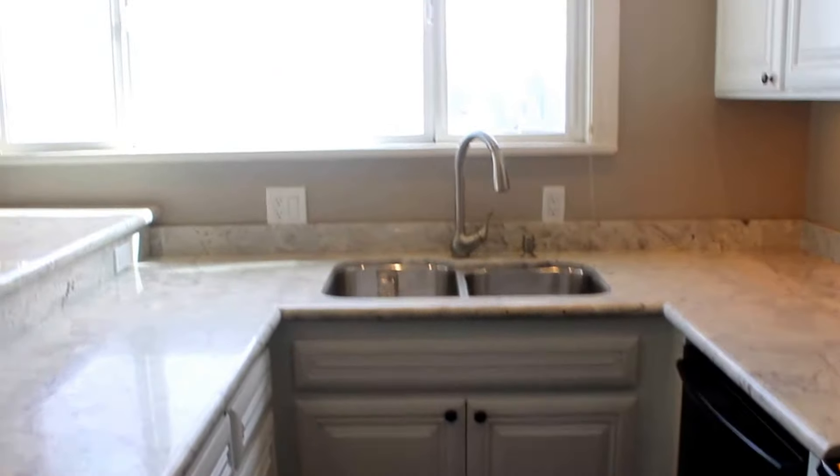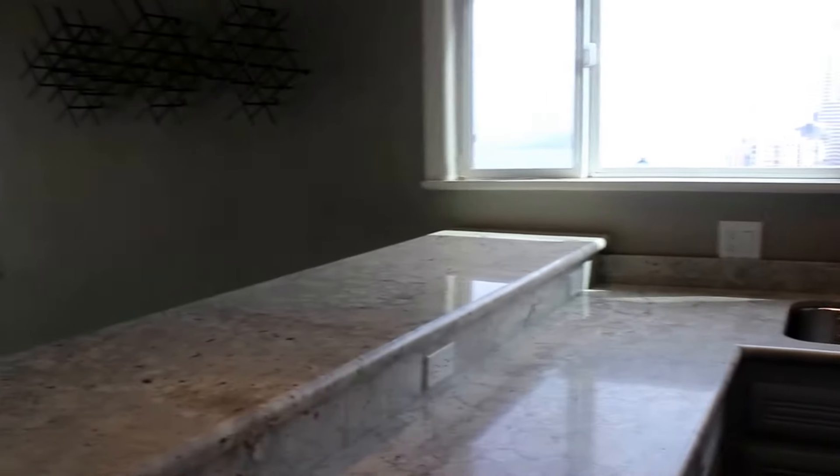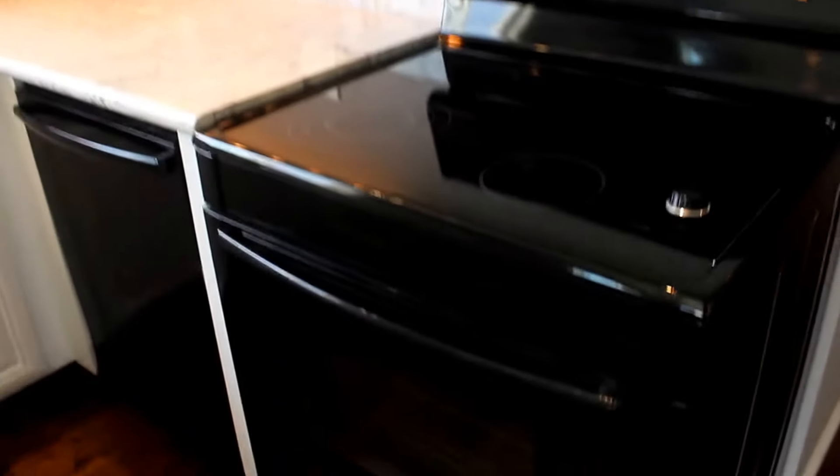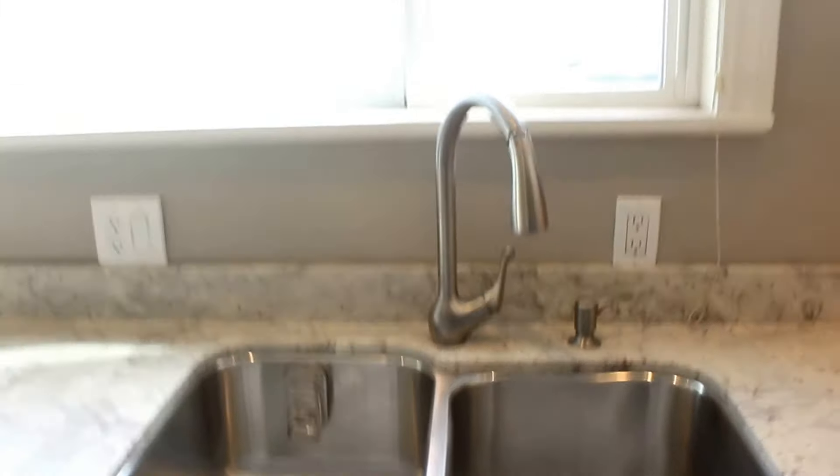The kitchen has been recently renovated. You've got really nice granite countertops and a breakfast bar. The view from the kitchen is amazing. New white cabinets, ceramic cooktop range with a microwave overhead, dishwasher, and a double sink with a retractable faucet.